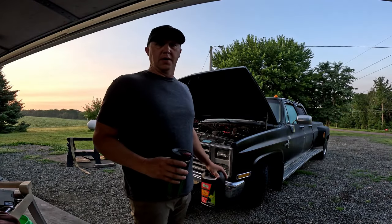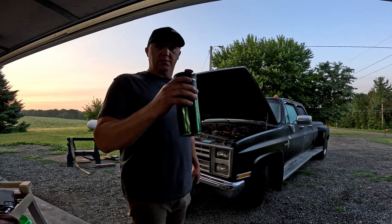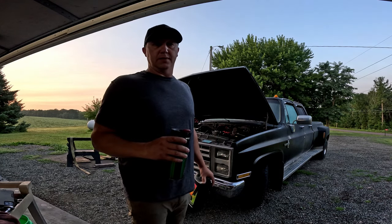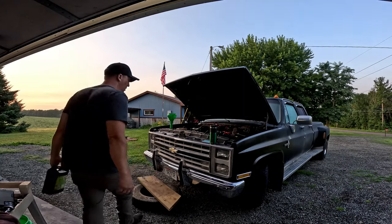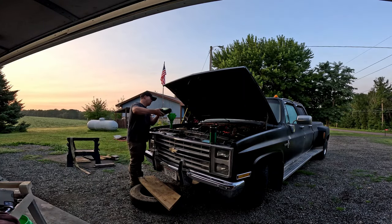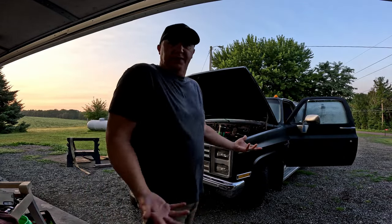It's early but we're out here. We got our coolant, we got our coffee. We're going to top it off, set the timing, and go. Let's get to it. See if it starts.